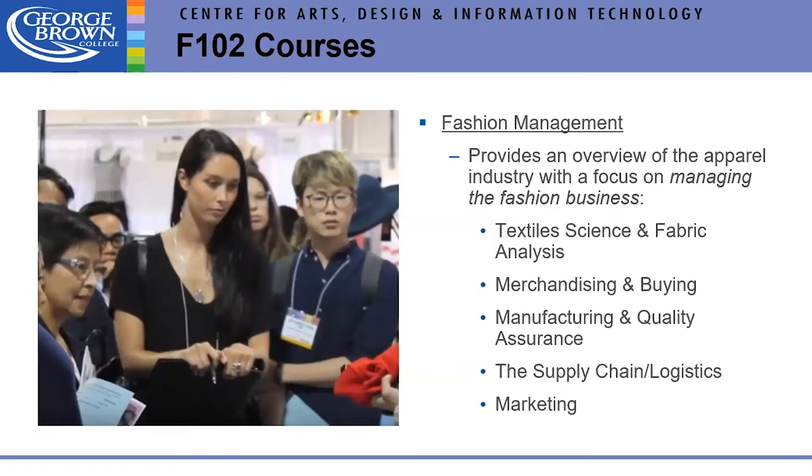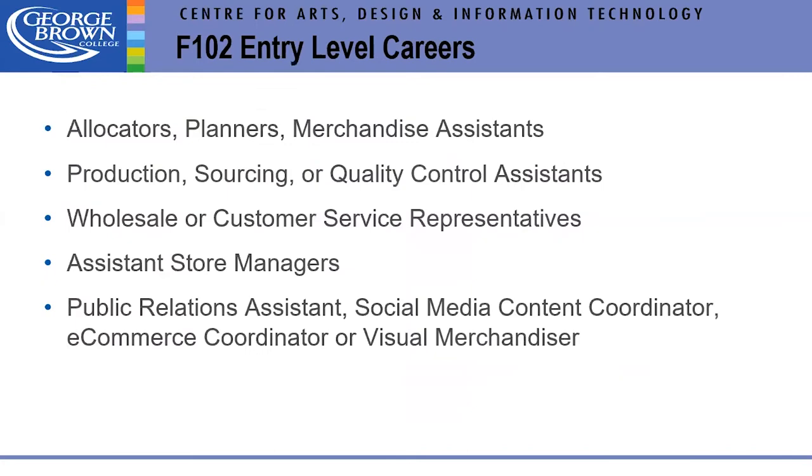The second two-year diploma program is Fashion Management. While Fashion Techniques and Design focuses on illustrating, drafting, and sewing, Fashion Management deals with the business side: buying, fabric science, manufacturing, quality assurance, supply chain logistics, and marketing. Entry-level careers include purchasing, allocation of garments, sourcing production, managing retail, and getting into marketing or merchandising — including social media content or e-commerce coordinating.